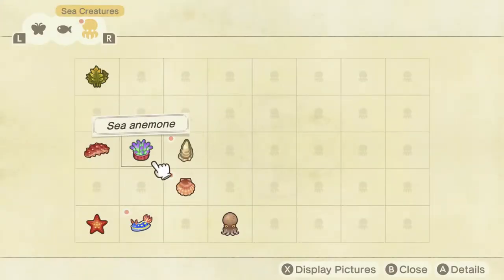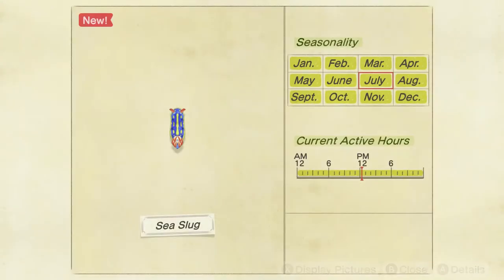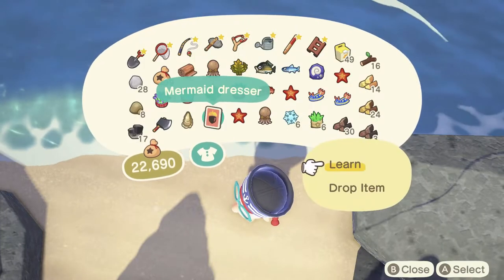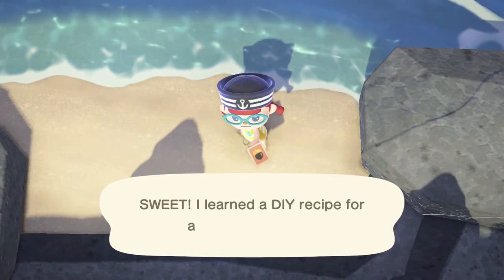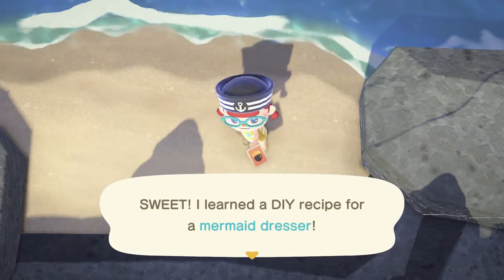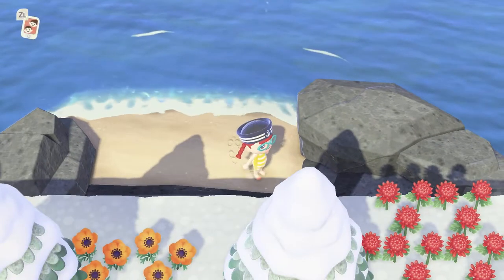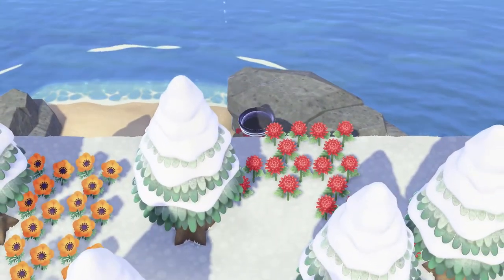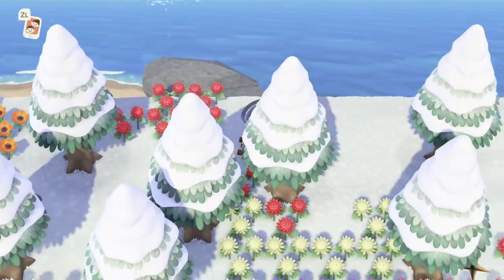Sea cucumber, oyster, scallop, sea slug — let's read that recipe. Pascal gave us a recipe for a mermaid dresser. It looks funny if you learn recipes while standing on the secret beach. You can just leave the wetsuit on — it doesn't count as a tool, so you can go around with it on and equip another tool and you're good. When you want to take it off to change clothes, you do need a slot to put it into.